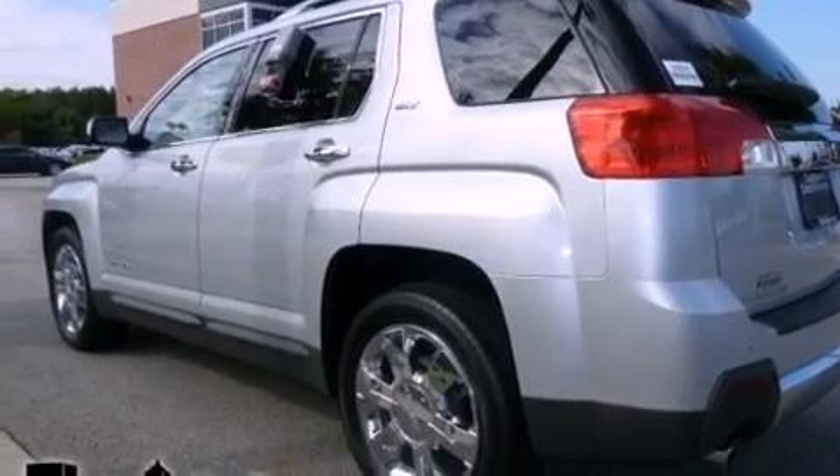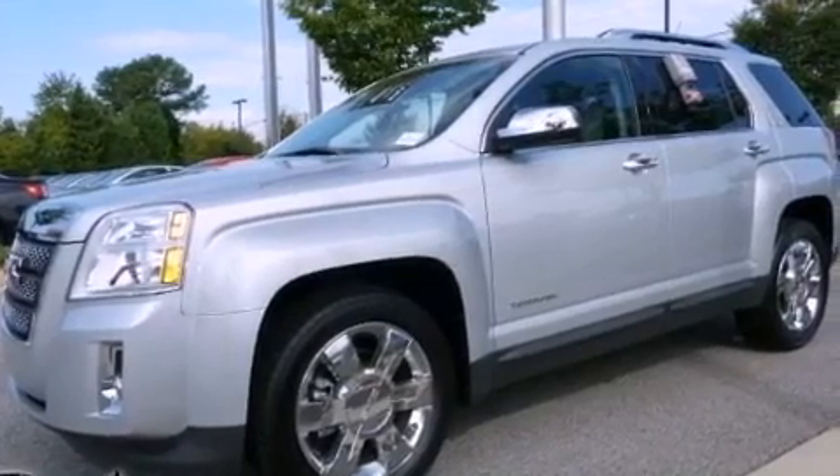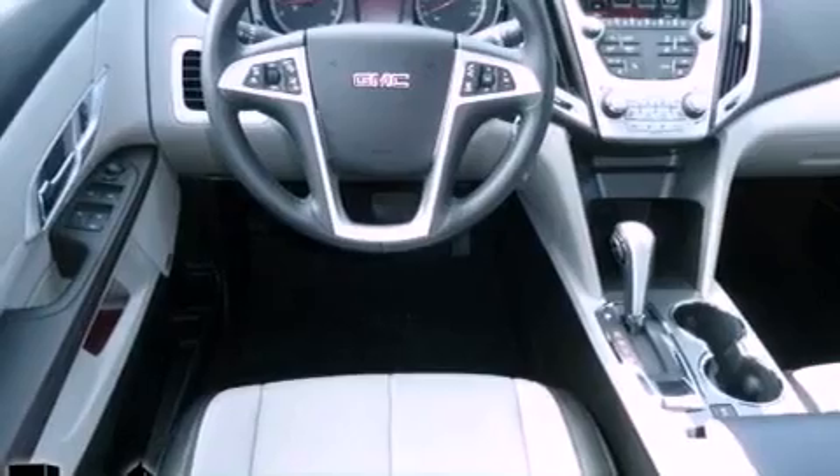Its top features include skid plates, traction control, and stability control systems. The following features are also included: a sunroof, heated front seats, a navigation system, and a premium audio system.